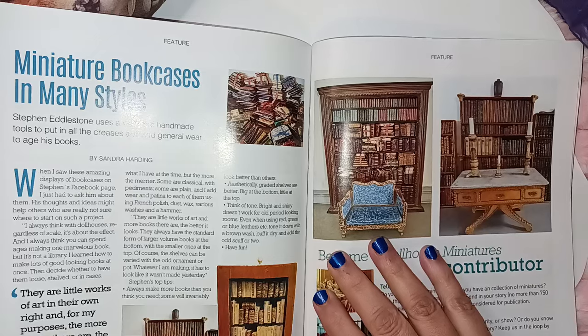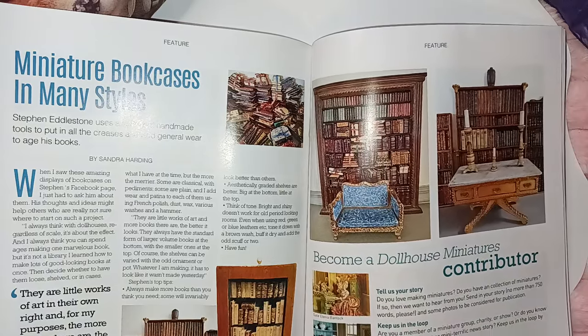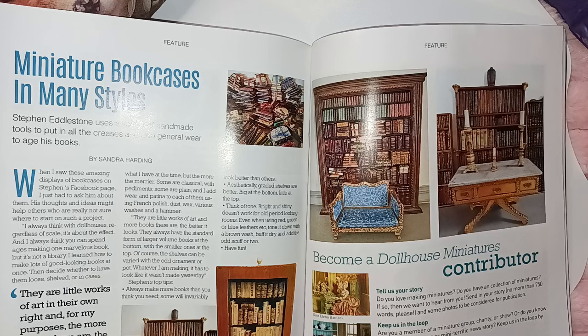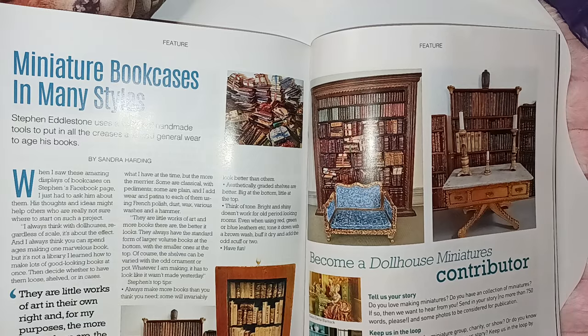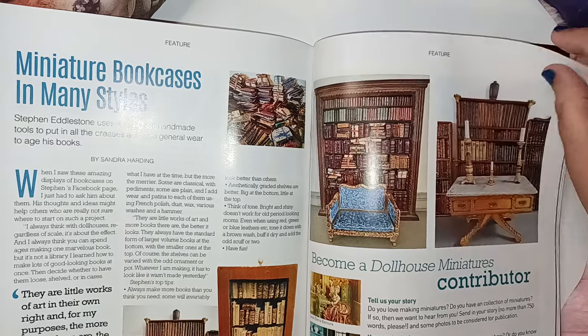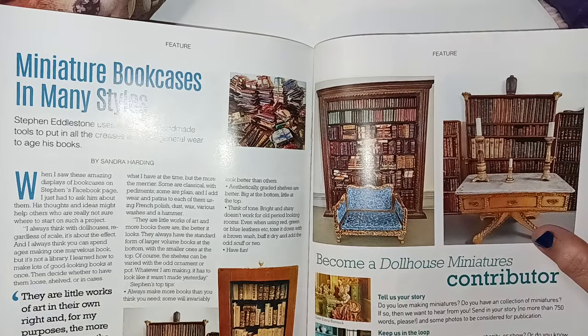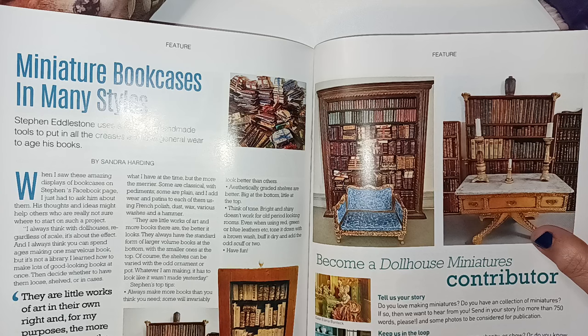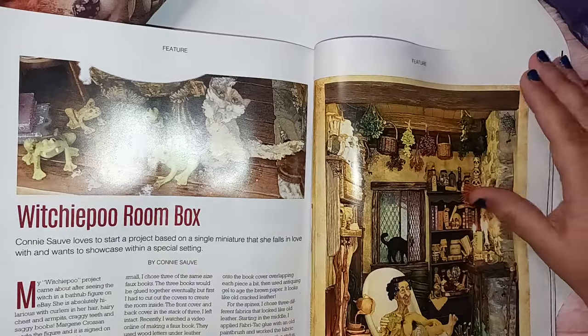Miniature bookcases in many styles — and this is beautiful. Have you ever sat to try to make a book? It can be very time consuming. So it's a true treasure when you get books, and they are leather bound or faux leather bound. Because I've made books.